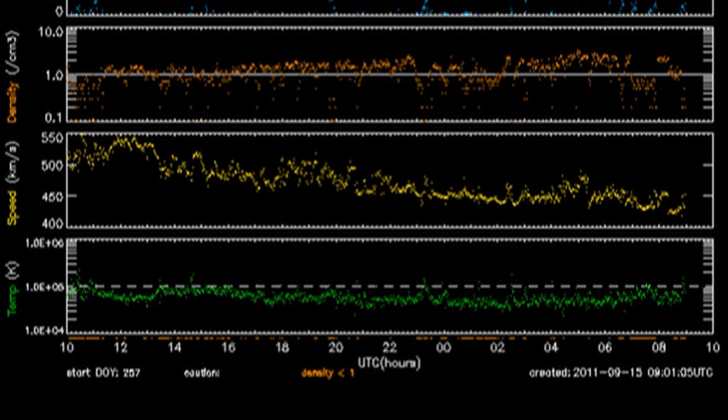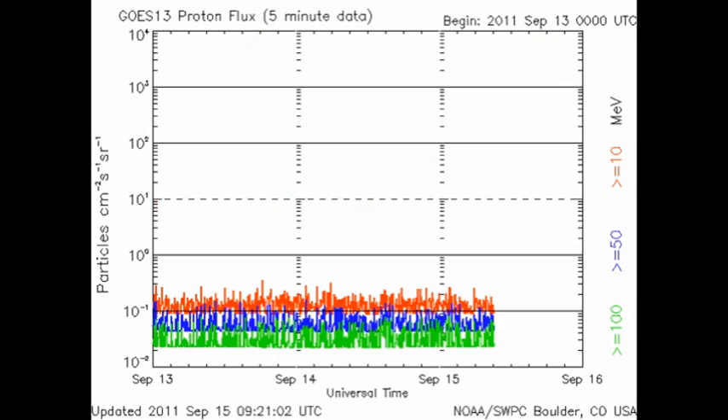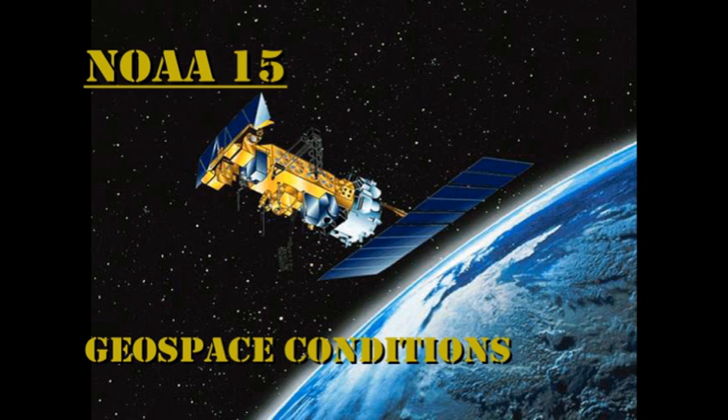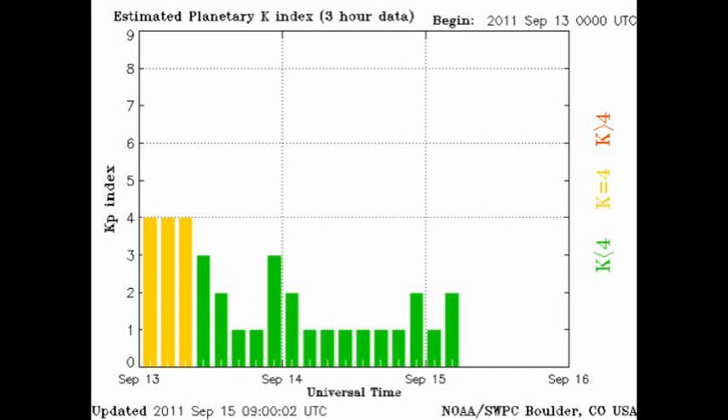The temperature of the solar wind has remained relatively constant, as has the density, but the velocity has continued to drop as predicted. The high-energy electron flux has reached high levels for the last 24 hours, but the Sun has produced no proton events. The auroral zone has quieted down quite a bit since yesterday, and the Kp index is running at very low levels.